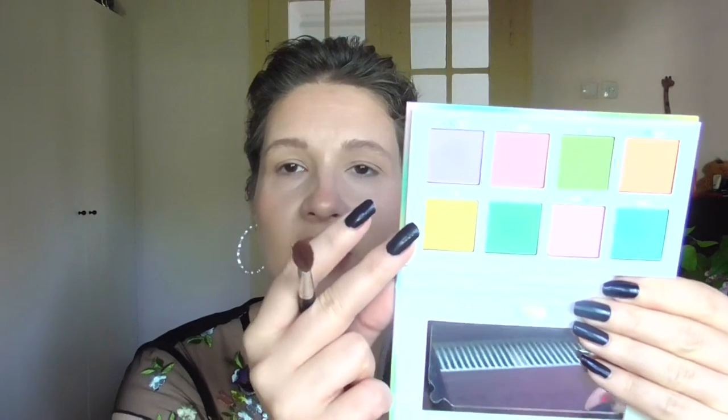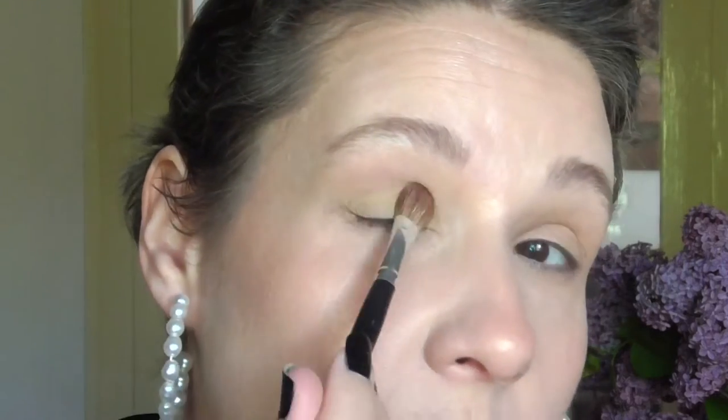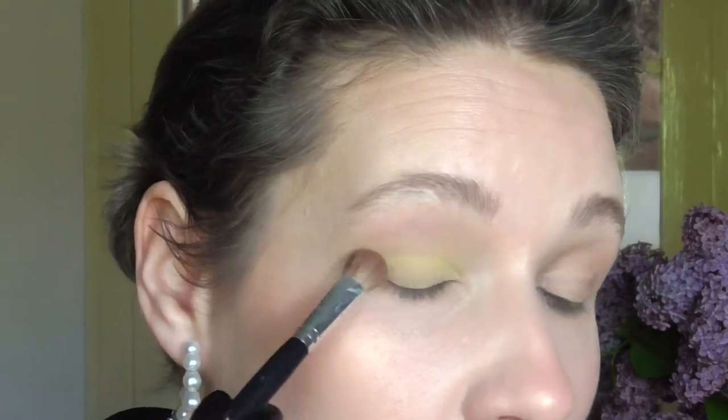First off I'm using this yellow shade all over the lid, kind of. And I want to try the green next to it, just a little bit.